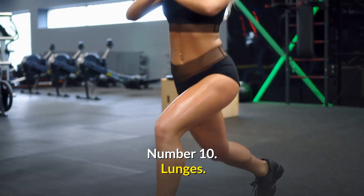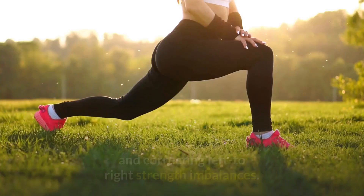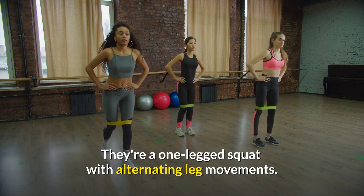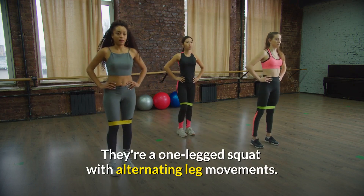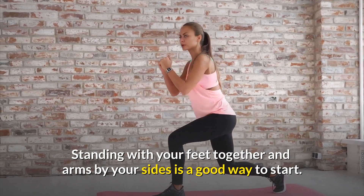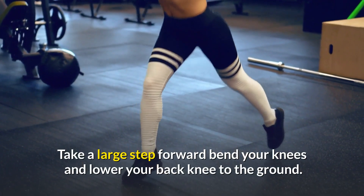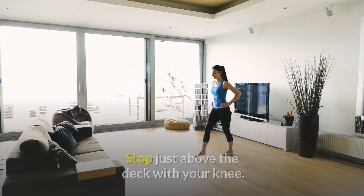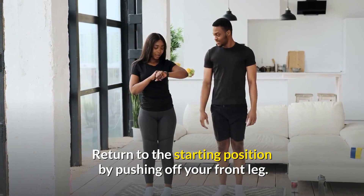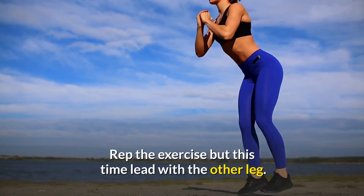Number 10: Lunges. Lunges work one leg at a time, making them ideal for detecting and correcting left-to-right strength imbalances. Start standing with your feet together and arms by your sides. Take a large step forward, bend your knees, and lower your back knee toward the ground, stopping just above the floor. Return to the starting position by pushing off your front leg. Repeat, leading with the other leg, and alternate legs for the duration of the set.